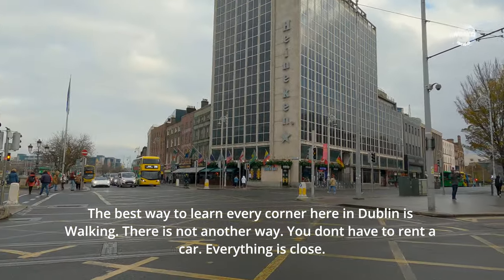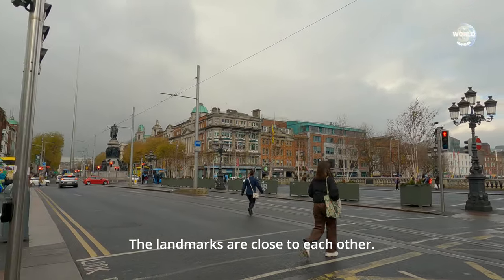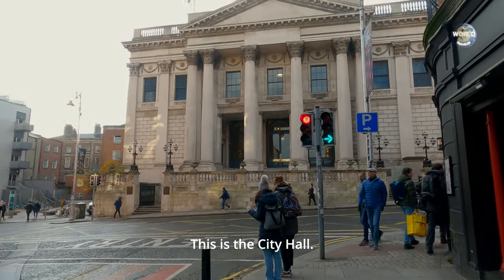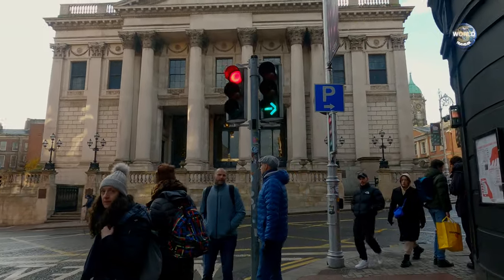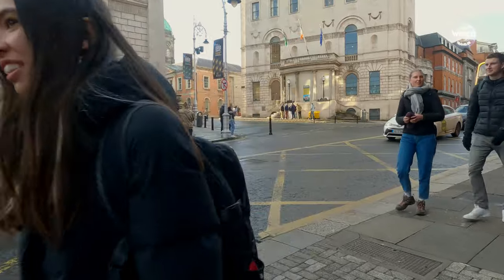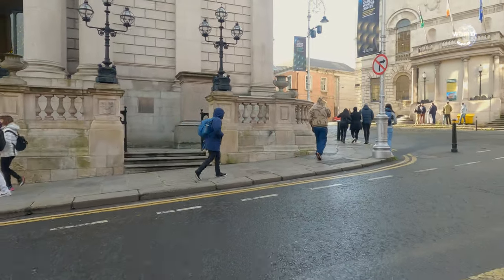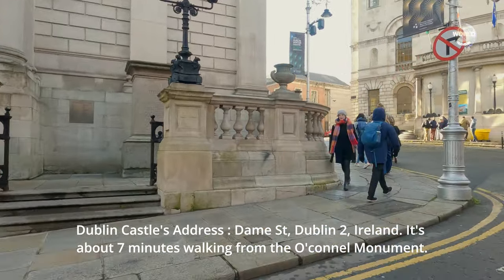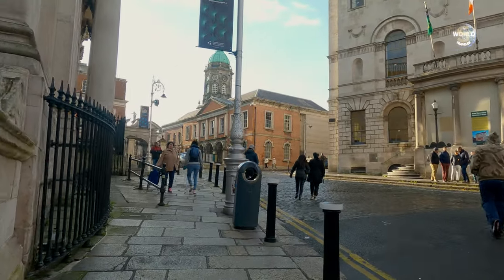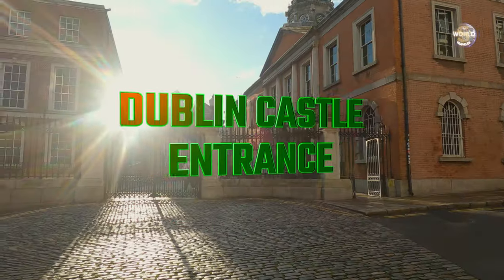There's no other way — you can rent a car but everything is so close. The landmarks here are pretty close to each other, between 5 and 10 minutes walking. That's the city hall. And that's the Dublin Castle entrance.